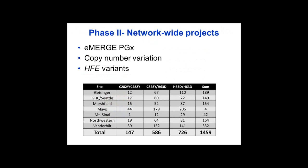These are a few examples of network-wide projects. You heard a lot about eMERGE-PGX. We are also trying to assess the phenotypic correlates of copy number variation and even larger chromosomal abnormalities in the medical record. Additionally, there is a project to look at hemochromatosis variants, illustrating the power of eMERGE: we have a total of 1,459 individuals across the network that have one or the other of these variants, so we can look at pleiotropy and phenotypes.